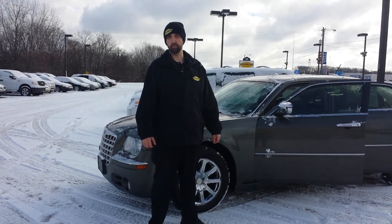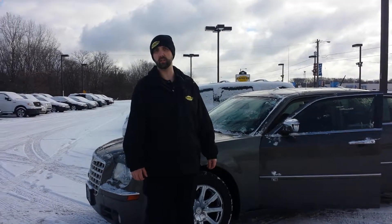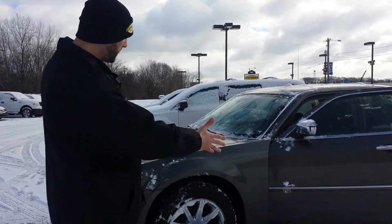Dano with Express Auto here in Battle Creek. Code number is 269-441-6100. Let me show you your brand new car. 2008 Chrysler 300.